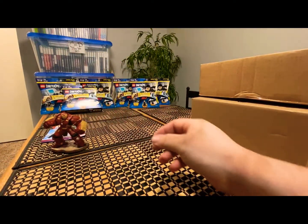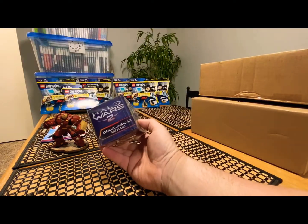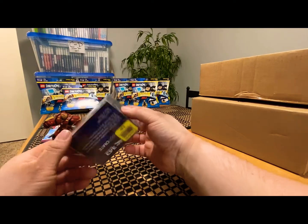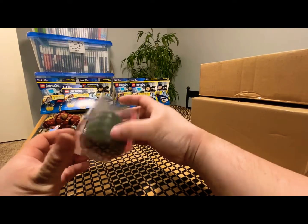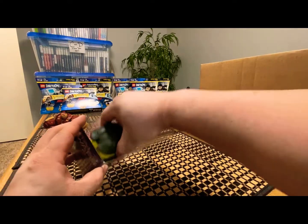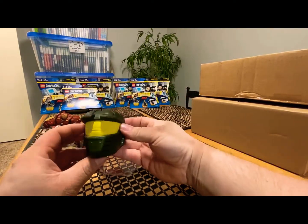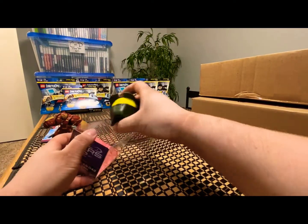I also got one of these Loot Crate squishable stress ball heads — it's Master Chief. It was only a buck, actually half price so like 50 cents. I don't think it's even been used. Yeah, Master Chief when I'm all stressed out.